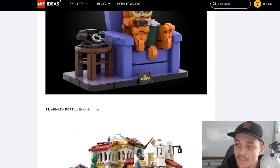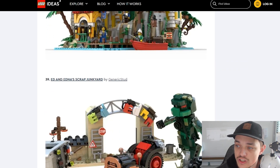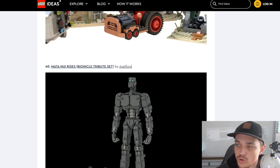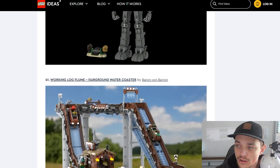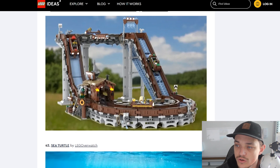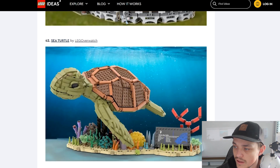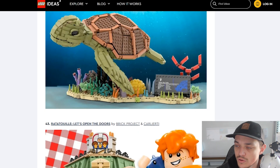Then we do have the Armada Port by Brickhammer. We've got Ed and Edna's Scrap Junkyard by Generic Stud. We've got Mata Nui Rises — a Bionicle Toa set by Axelford. We've got a Working Log Flume — a Fairground Water Coaster, so rather than a roller coaster we've got a water coaster here, which is pretty cool. We've got a Sea Turtle by Lego Overwatch — the Green Sea Turtle. That's beautiful, I love that one. That's one of my favourites.